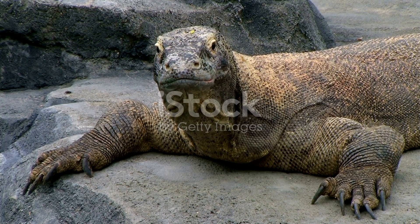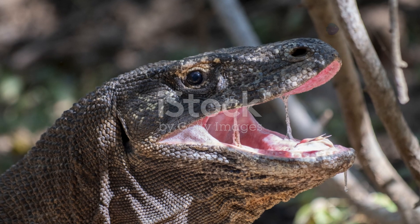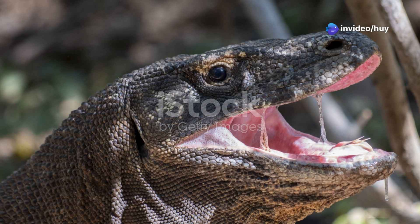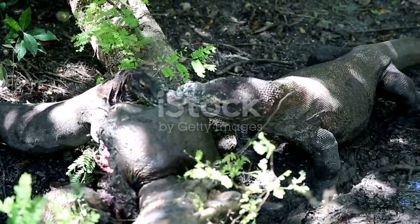The saliva of the Komodo dragon has several remarkable characteristics. Their saliva contains a large number of different bacteria species, estimated at around 50 to 60 types, many of which are toxic.